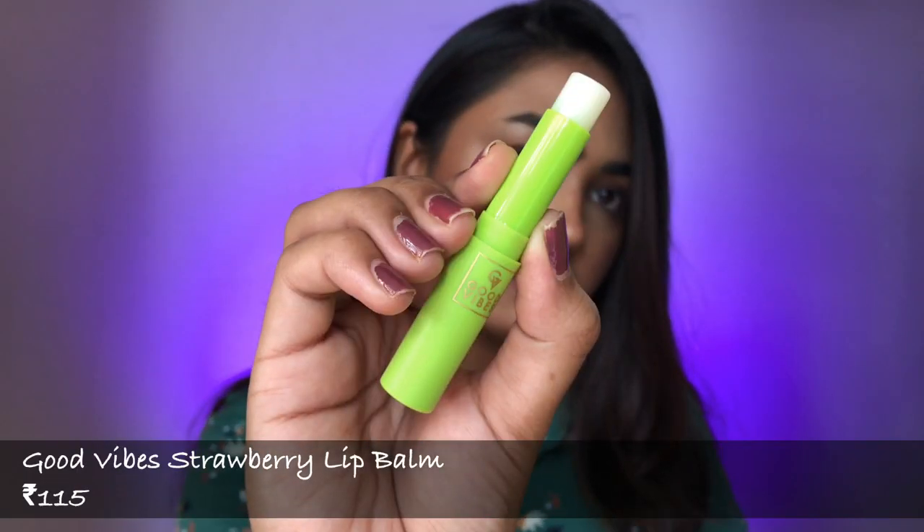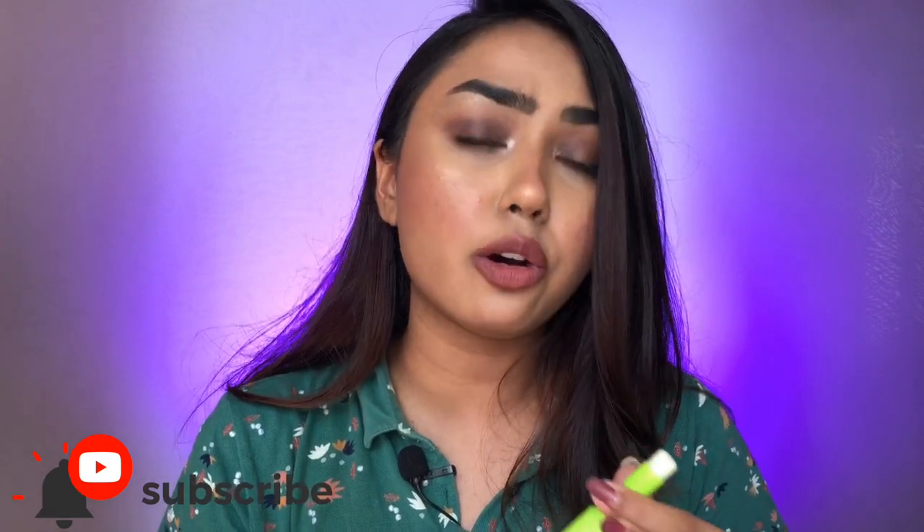The third recommendation is the Good Vibes Lip Balm — I have the strawberry variant. This is very affordable. The reason I like it is first, it's affordable, and secondly, the fragrance is not overpowering. Some lip balms smell like too much bubblegum or too much strawberry — I like it to be subtle. It is very nourishing, not overly shiny, it moisturizes and heals your lips. I really like this lip balm.